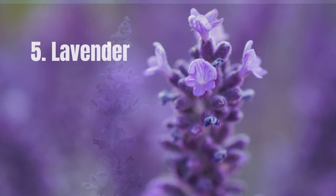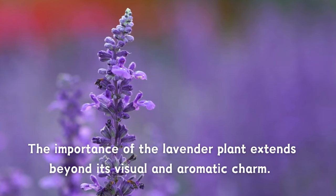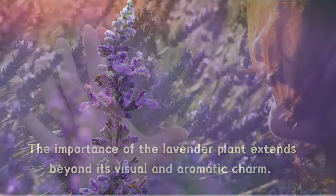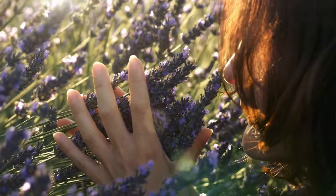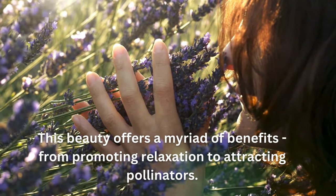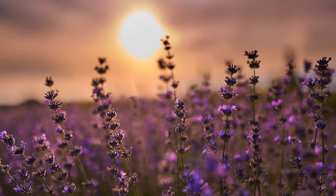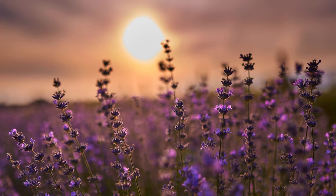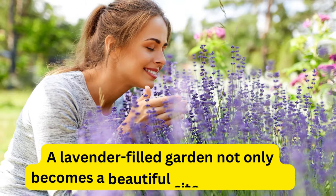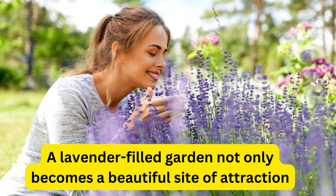Number five: Lavender. The importance of the lavender plant extends beyond its visual and aromatic charm, making it a valuable addition to any garden. Originating from the Mediterranean, this beauty offers a myriad of benefits, from promoting relaxation to attracting pollinators. This resilient herb requires minimal care, thriving in well-drained soil and basking in sunlight. A lavender-filled garden not only becomes a beautiful site of attraction, but a source of tranquility.